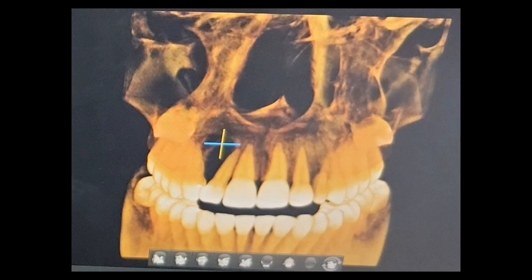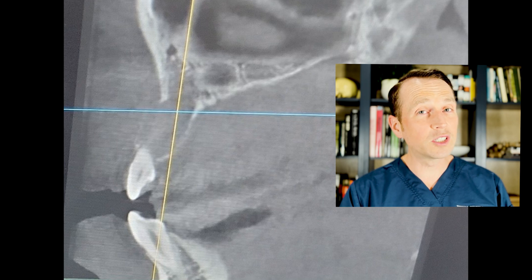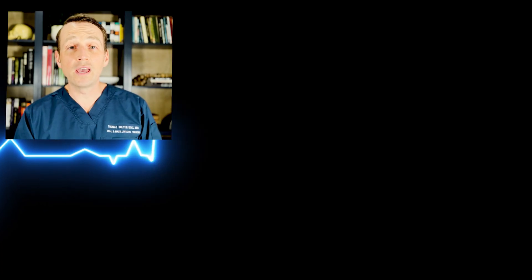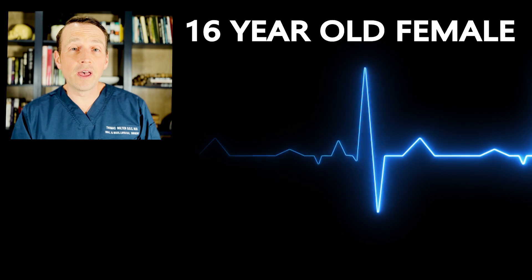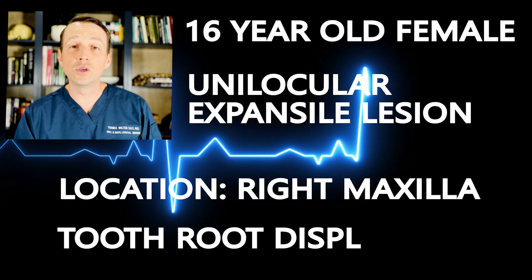We can see a unilocular radiolucent lesion in the anterior maxilla between the right canine and lateral incisor. It's causing bony expansion and displacement of the tooth roots. So we have a 16-year-old female with a unilocular expansile lesion in the right maxilla causing tooth displacement.